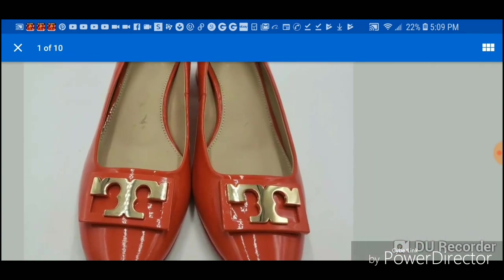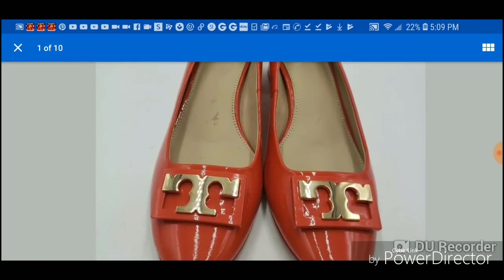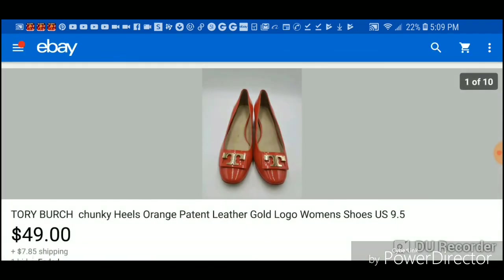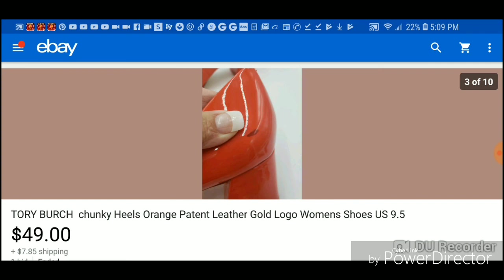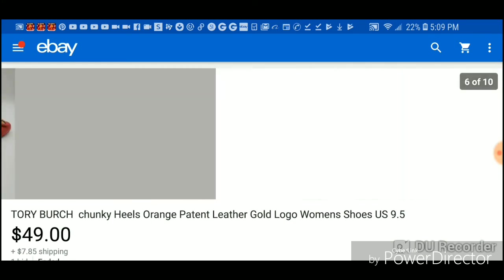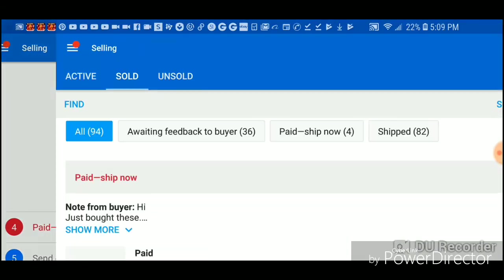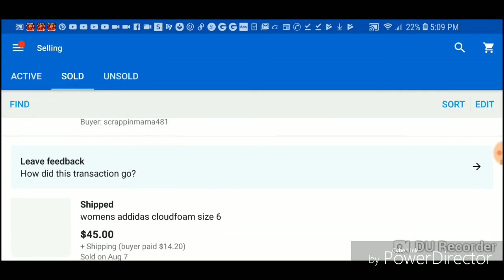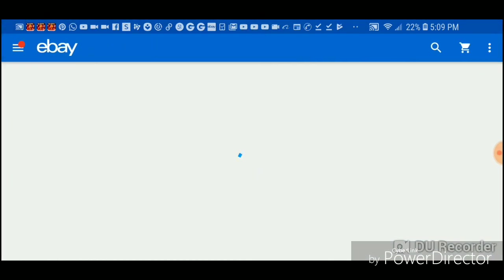I sold them for $49 so I made $45 on them. They were nice but had some issues — black spots that I don't think are going to come off — so that's why I couldn't go higher. But they were really preppy and cute. Then we have the stir dolls that I bought as well.